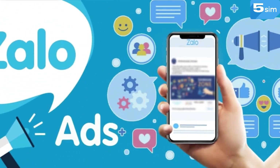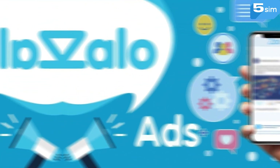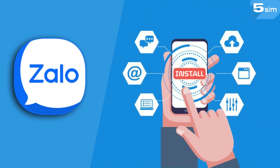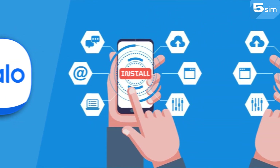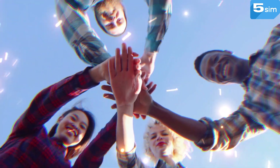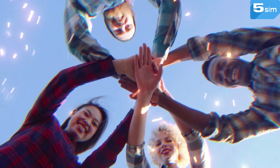In a world where speed and convenience play a key role, the app Zalo comes forward, providing its users with a multifunctional and innovative communication service. Having gained the trust of millions of people, Zalo has become an integral part of their daily lives, providing unique opportunities for communication, entertainment and close interaction.